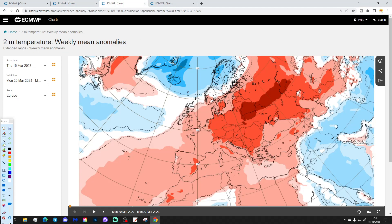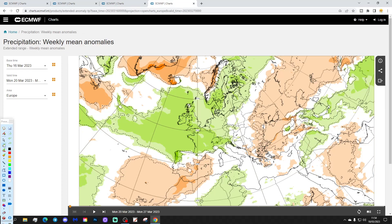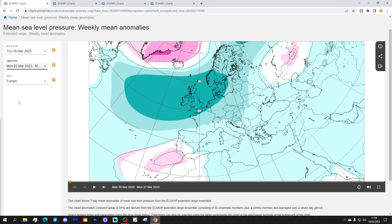Temperature anomalies for next week are coming out milder than average — it should be relatively mild. But with all that low pressure coming in off the Atlantic, it will also be quite wet with above-average rainfall.